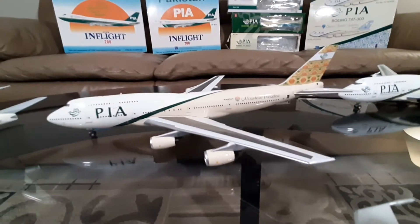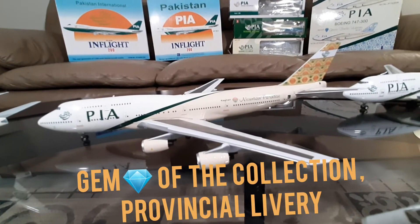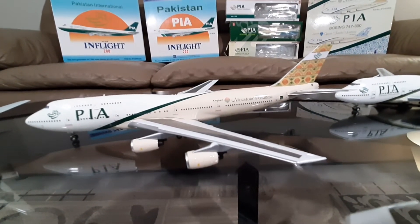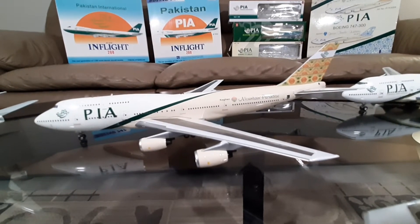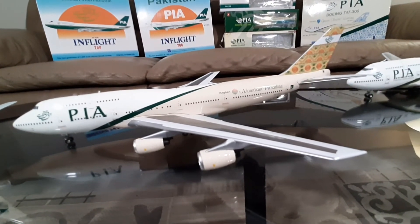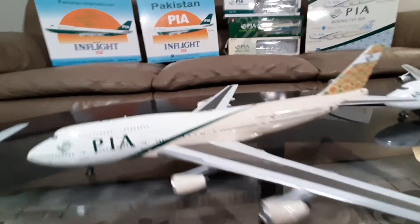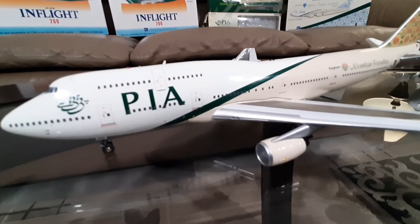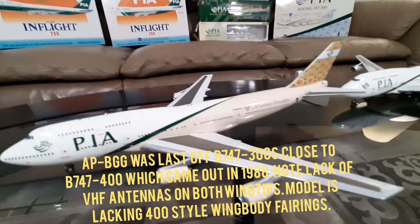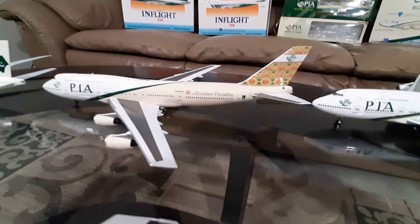Here is one of the second-to-last liveries PIA had: the provincial tails, just like BA's provincial tails. They painted four aircraft in four different tails and patterns. This one is Mountain Paradise — it's a 747-300 with the registration Alpha Papa Bravo Golf Golf. This aircraft was one of the last 747s produced, I believe in 1985 or 86. This model is missing the blended wing body fairing of the 747, but on the actual APBGG it had that, since it was very close to a 747 configuration, minus the VHF antennas on the back of the wing tips.